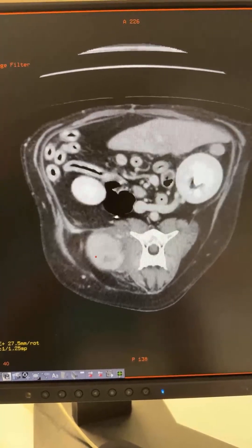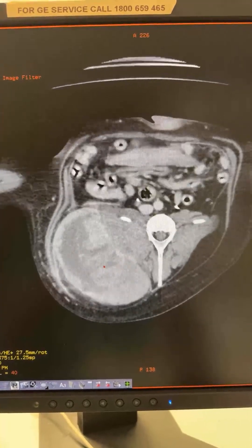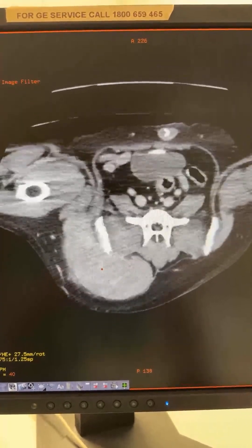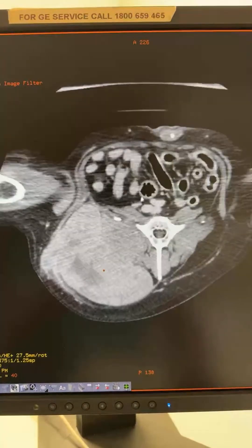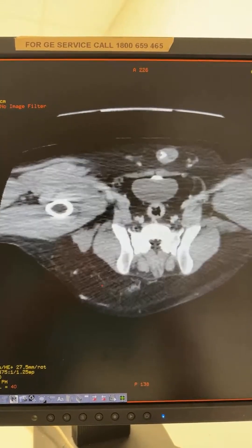I'm just about to operate on this dog that has a huge soft tissue sarcoma in the right flank region. It was previously biopsied as a lipoma, but clearly they just got the surrounding soft tissue or fat surrounding the tumor.